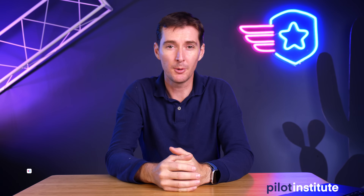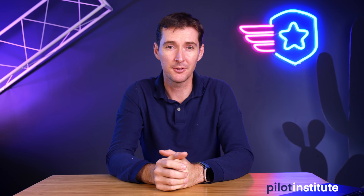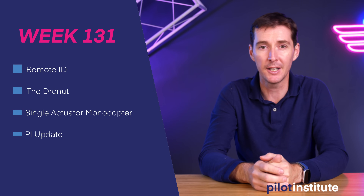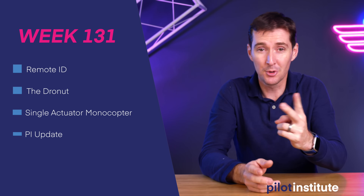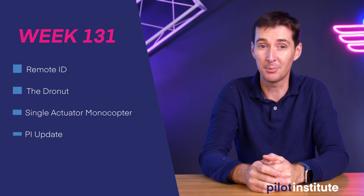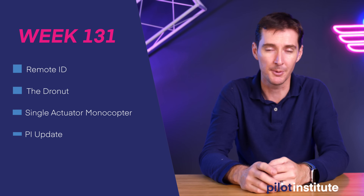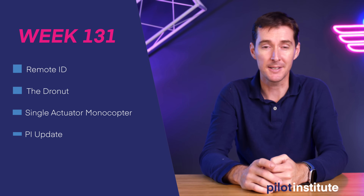Welcome to your weekly UAS News Update, the place where you get your news not two weeks late. This is the week of November 22nd, 2021. This week we have four topics. The first one is about Remote ID. We'll talk about two different drones — the first one is called a Dronut, which is a donut-shaped drone, and another is a Single Actuator Monocopter. And lastly, we'll give you a quick Pilot Institute update. So let's get to it.